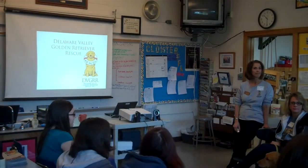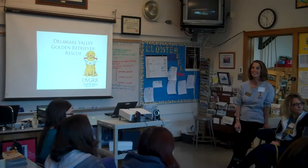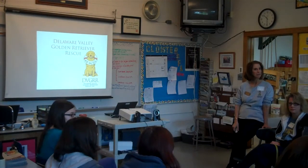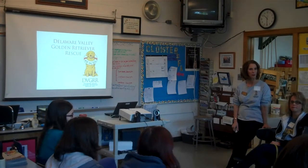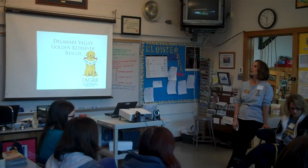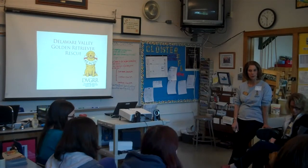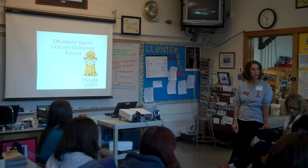Are you a rescue organization? You are? A little bit. Anybody have a golden retriever at home? Anybody have dogs at home? A lot of dogs, but they're golden retrievers. So, we're going to talk a little bit today about the golden retriever breed and a little bit about what we do as a rescue.